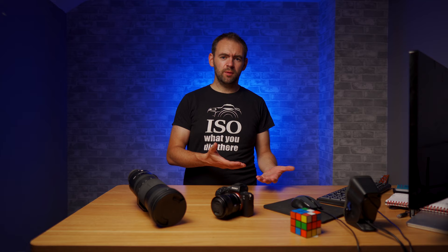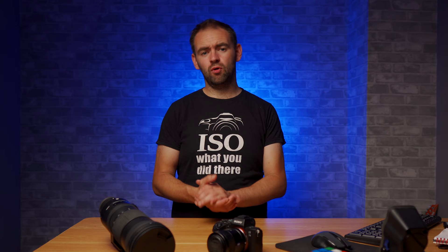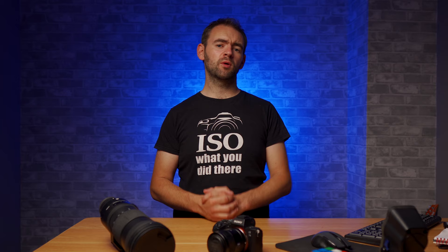We discuss an awful lot about buying new gear. Most photography channels on YouTube, people are discussing new equipment that's coming out and should you buy it or not. But very rarely do we discuss selling gear. And this is arguably just as important a part when it comes to managing your photography equipment, because a lot of the time you're probably selling old equipment to raise money to buy new equipment. So how best to sell your old gear?